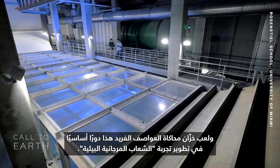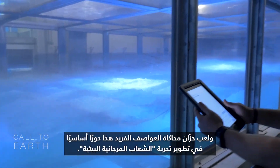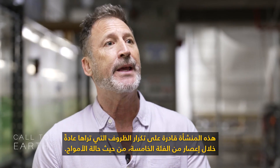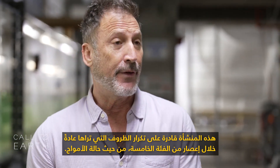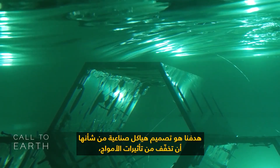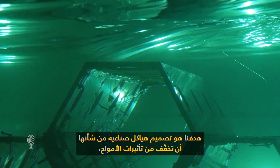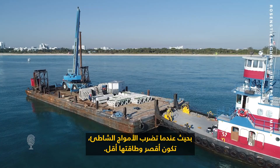A unique storm simulation tank has played a fundamental role in developing their Eco Reef experiment. This facility is able to replicate conditions commonly seen during a Category 5 hurricane in terms of wave conditions. Their aim is to design artificial structures that will mitigate wave impacts so that when waves hit the shoreline, they're shorter and have less energy.